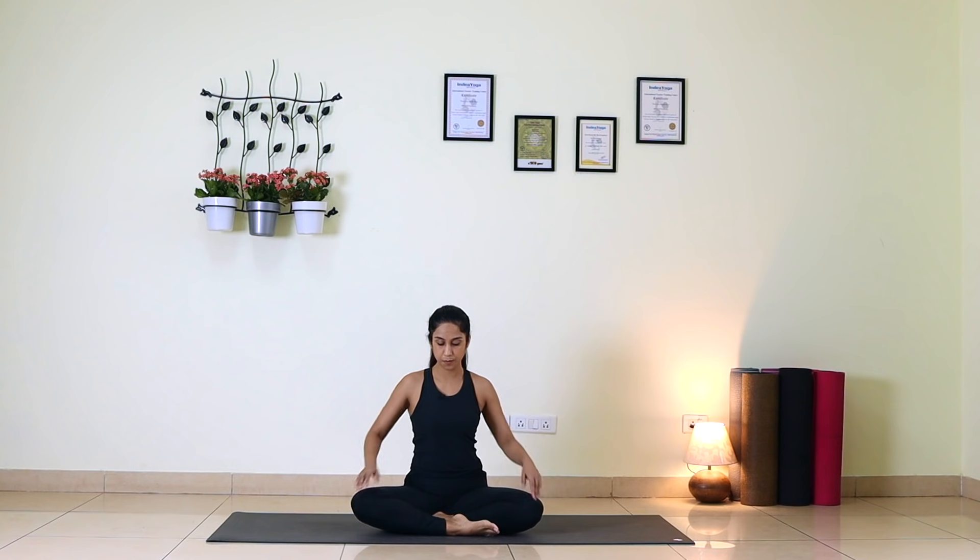Sit comfortably, spine uplifted, shoulders rolled back and completely relaxed. Close your eyes. Head is aligned with your spine. Observe your breath. Feel each inhalation and exhalation. Set the intent for today's practice. Prepare your mind for the practice. Palms to the chest center. Gentle blinks — open your eyes. Namaste.